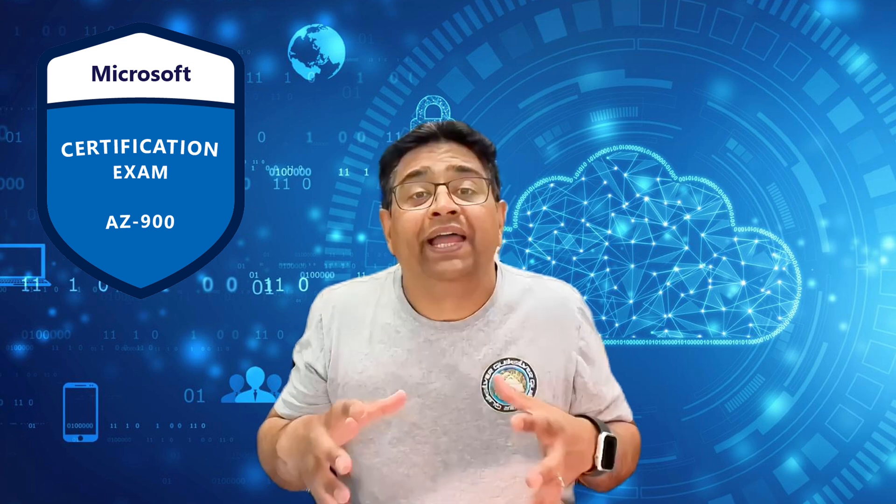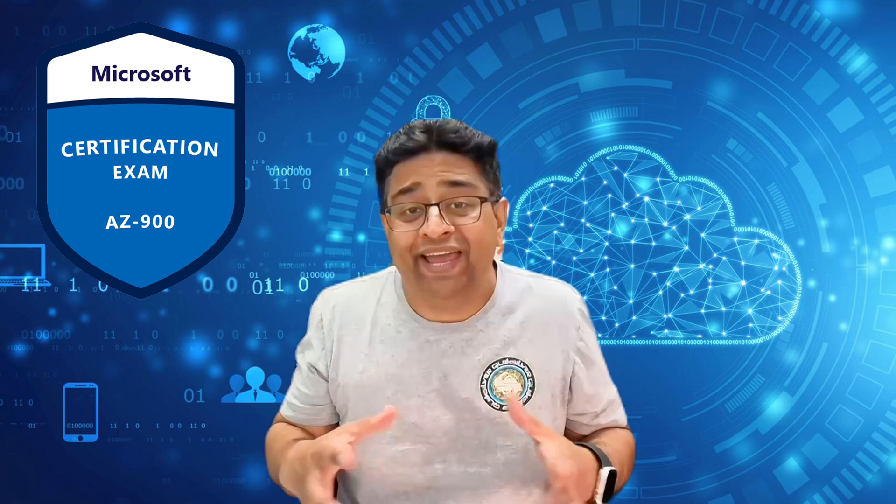AZ-900 is a great start. It shows that you understand the basics of cloud computing and Azure services. But here's the problem: it's not technical enough. It doesn't prove that you can configure, deploy, or troubleshoot anything. Most hiring managers don't even list it as a required certification in job postings. It's like showing that you read the user manual but have never used the tool.